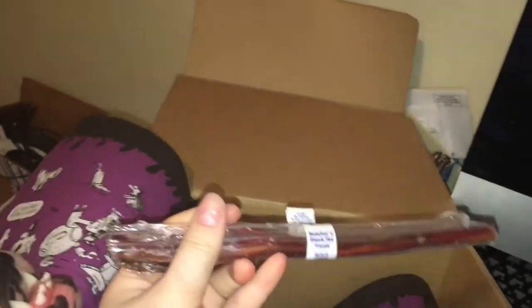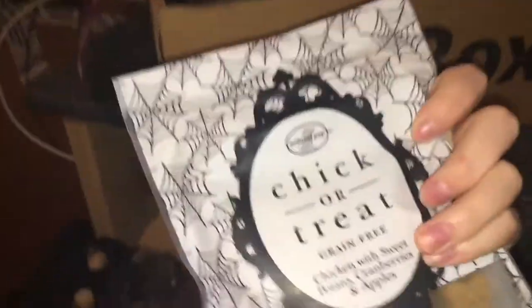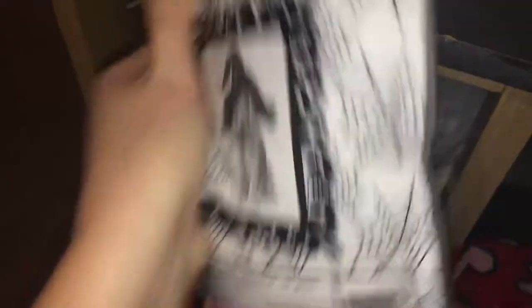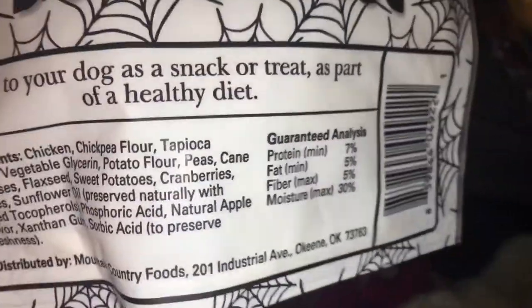So here's the bully stick - I saved one from the last box and I'm gonna have to save one from the next box so everybody gets equal. So we're not gonna open that just yet. The next thing in here is 'Chick-or-Treat,' which are grain-free chicken and sweet potato, cranberry and apple treats. I already felt one - they're pretty soft. Here's the ingredient list and protein levels if you're interested. The good thing about this company is they always have treats from the U.S. This one is actually from Oklahoma, which is where I'm from - so that's pretty cool!